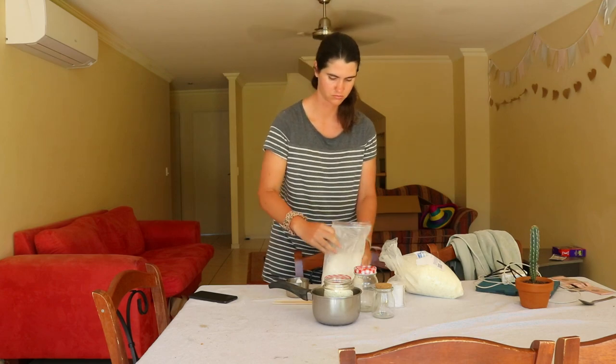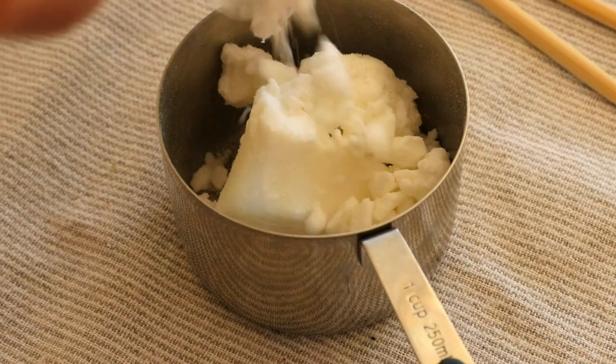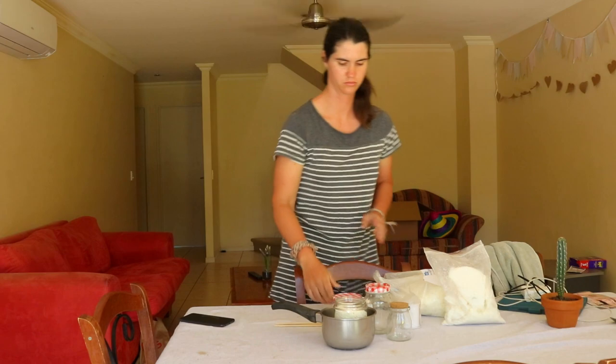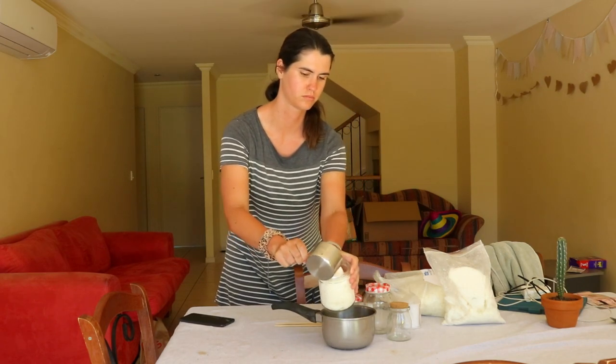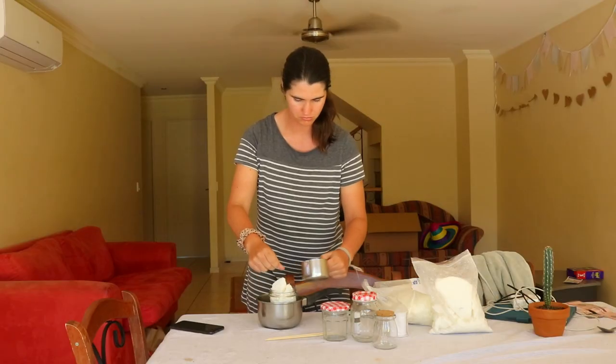After learning this, I switched over to using only soy, beeswax, and coconut wax candles that use essential oils for scent rather than chemical fragrances. As these candles can be quite expensive, I started making my own using repurposed jars.